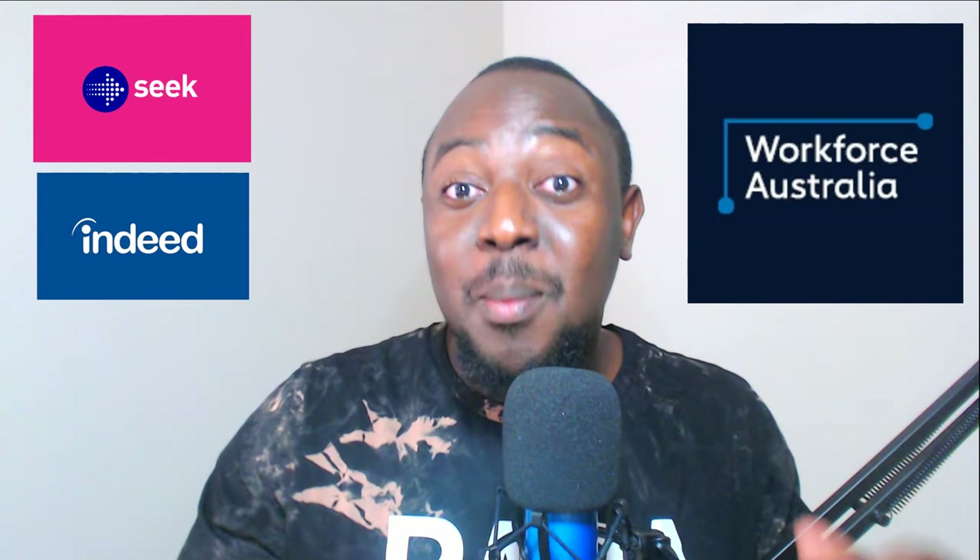Hello guys, welcome back to the channel. My name is Kwame Chumisi. In today's video we are going to look at this hot platform. I've met two people who have actually migrated to Australia, and when I spoke to them they all said they found an employer to sponsor them — not on seek.com.au, not on indeed.com.au, not on Workforce Australia — but on this platform. That platform is LinkedIn.